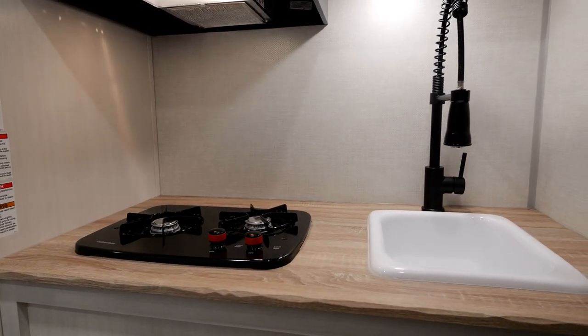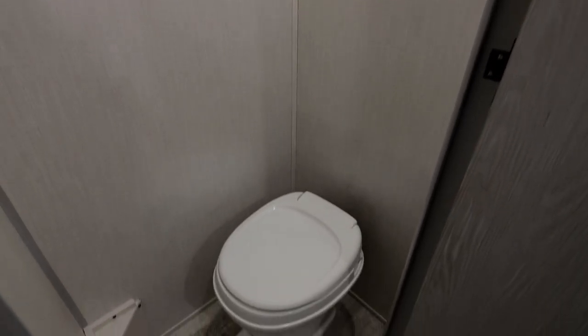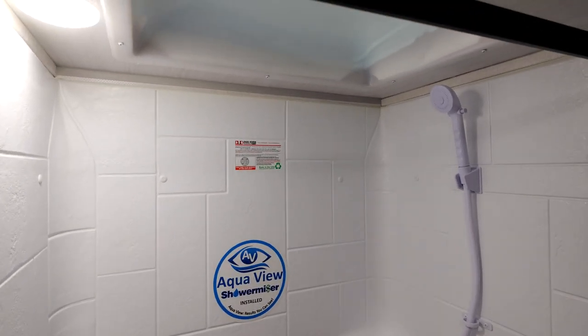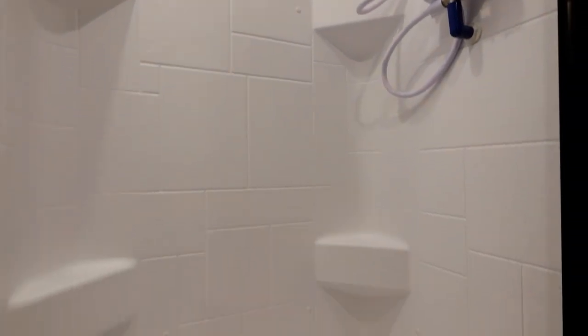With the dry bath, you have a full private toilet here, and a nice large walk-in shower that does have a privacy shade on it. The faucet on the shower is connected to our shower miser, so in case you are doing dry camping, you will love being able to conserve all that extra water.